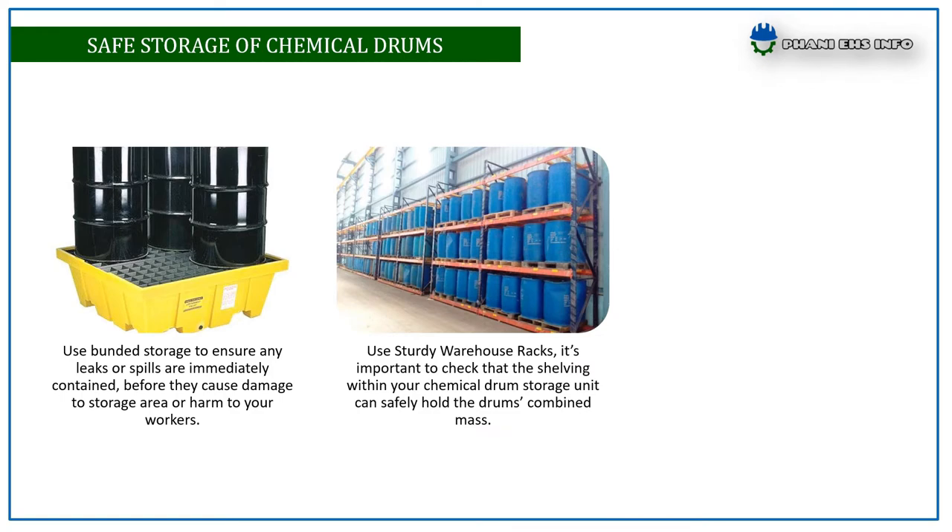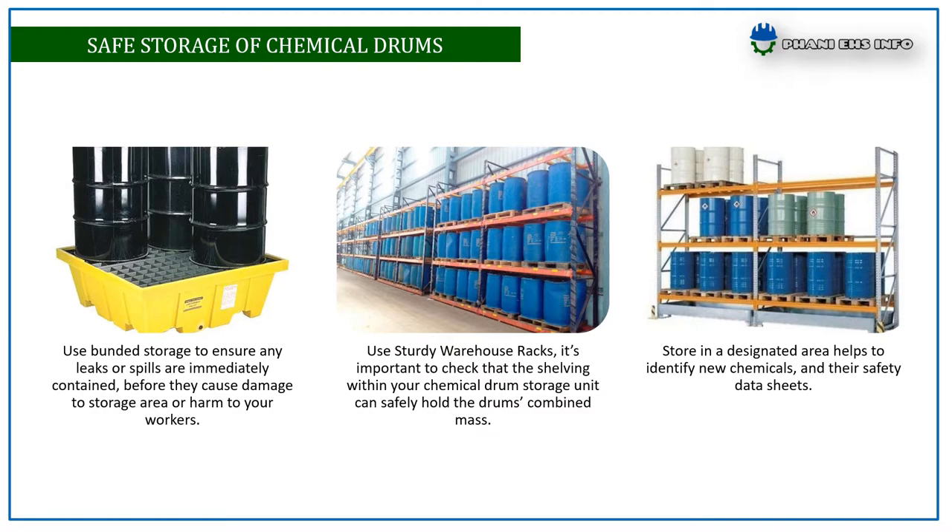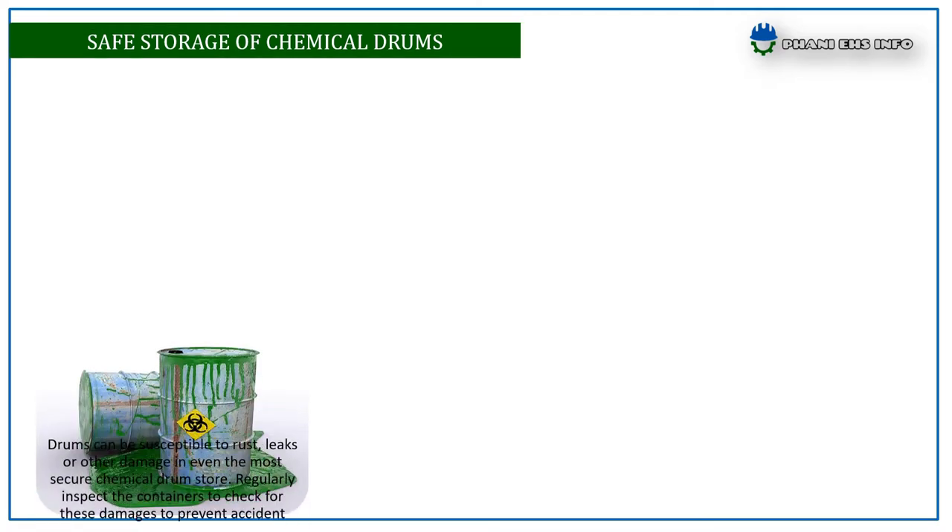Use sturdy warehouse racks — it's important to check that the shelving within your chemical drum storage unit can safely hold the drums' combined mass. Store in a designated area to help identify new chemicals and their safety data sheets.